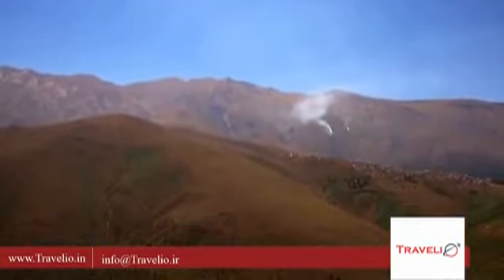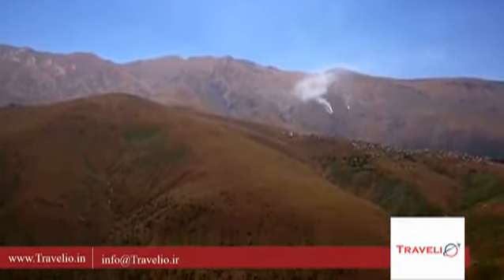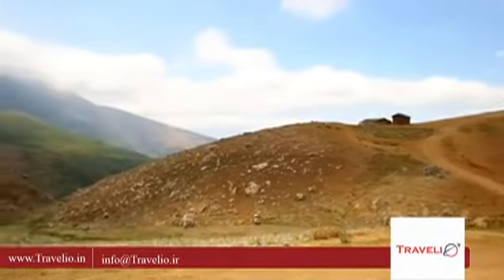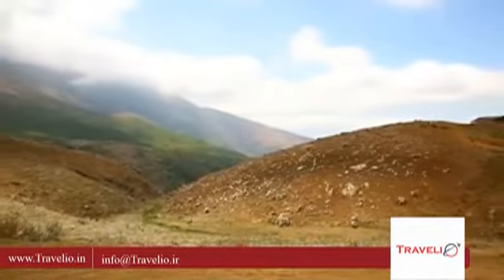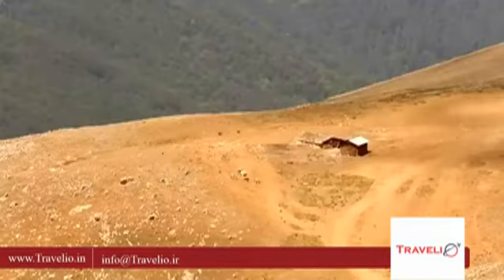Due to the height of its location, this place experiences cold winters — in fact so cold that it turns into a ghost town from mid-autumn to mid-spring. So the best time to visit is from late spring to early autumn.